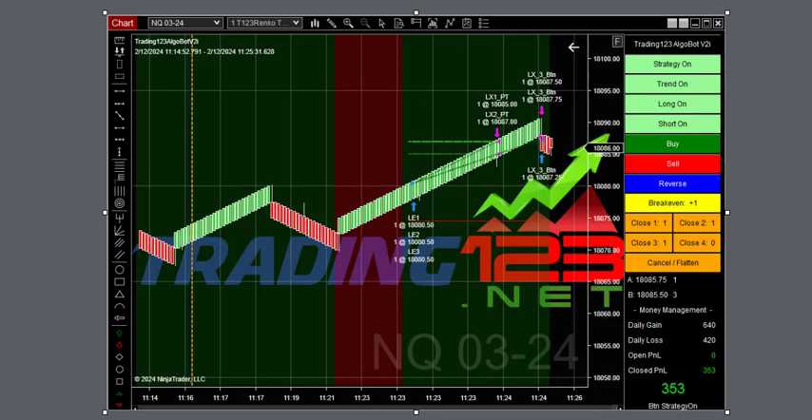We got a late start here, and this is our first trade on NQ, trading three contracts with a $640 goal. The market breaks out, hits our profit targets. We noticed the market was pretty much in a tight range and really wasn't moving, so we decided to take our profits and come back in the afternoon to trade.